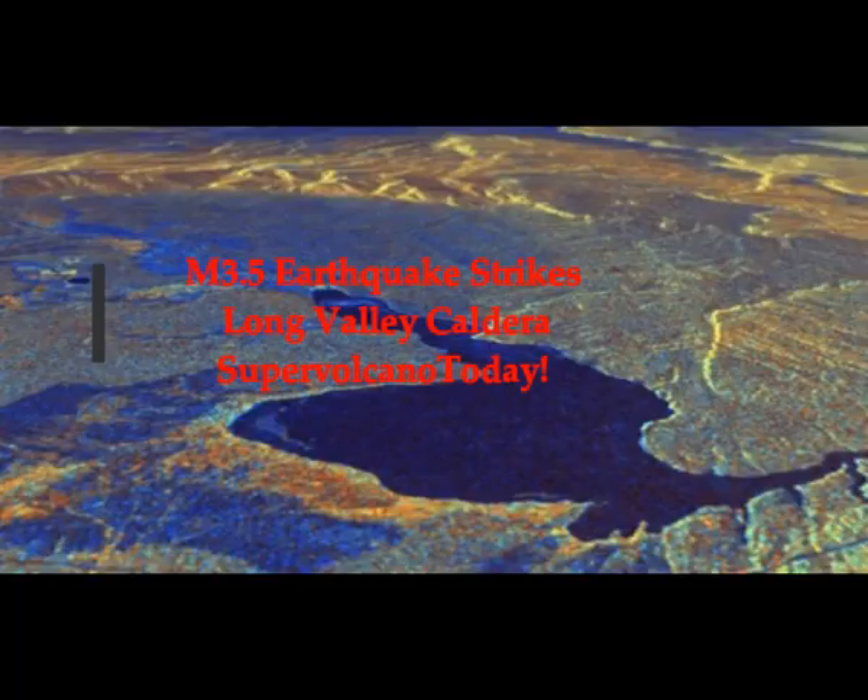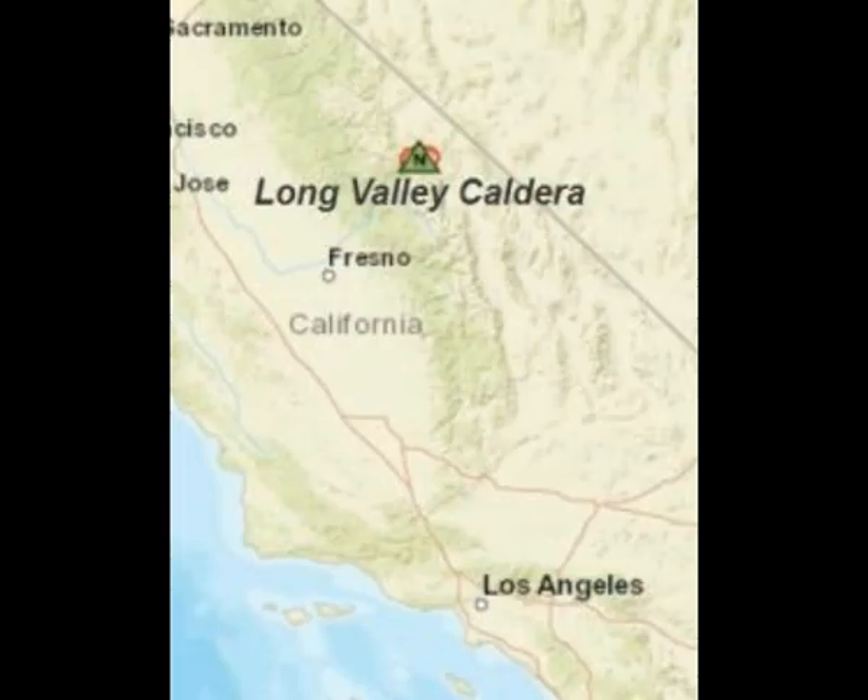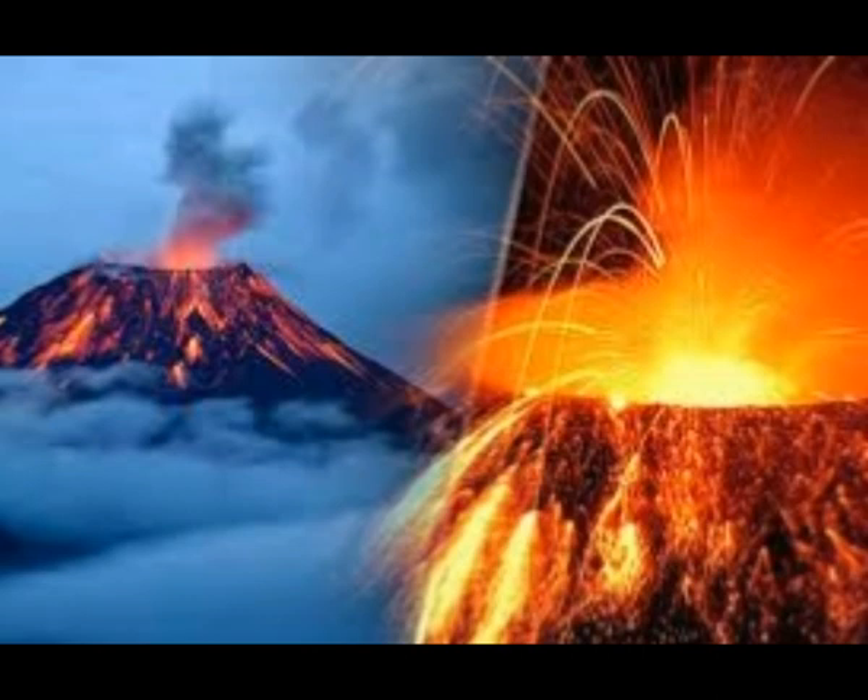A 3.5 magnitude earthquake strikes Long Valley Caldera supervolcano yet again today. We're having daily earthquakes there. Let's take a look at this because we do have inflation there, deformation — it is inflating with magma. There's also a geothermal plant there. Let's take a look at the maps.